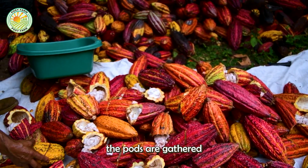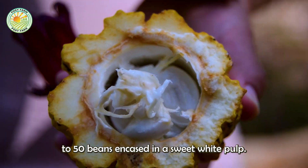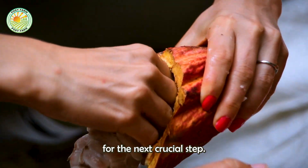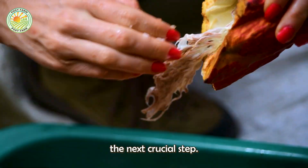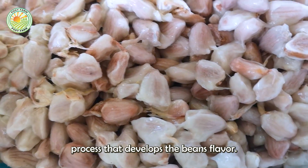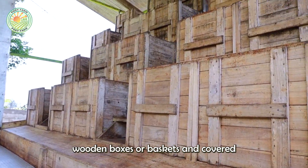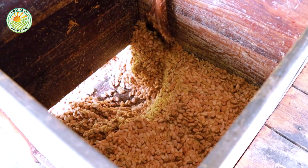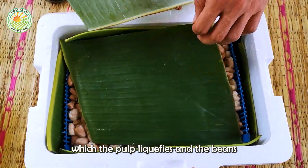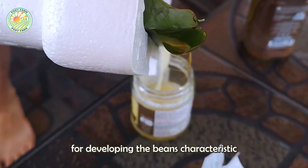Once harvested, the pods are gathered and opened to extract the precious cocoa beans. Each pod contains 20 to 50 beans, encased in a sweet white pulp. The beans and pulp are scooped out and placed in containers for the next crucial step. Fermentation is a vital process that develops the bean's flavor. The extracted beans and pulp are placed in shallow wooden boxes or baskets and covered with banana leaves. Fermentation usually lasts five to seven days, during which the pulp liquefies and the beans undergo biochemical changes essential for developing their characteristic chocolate flavor.